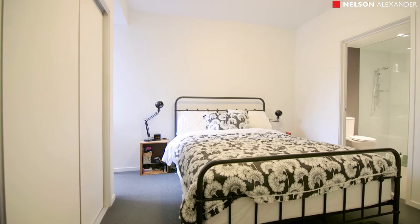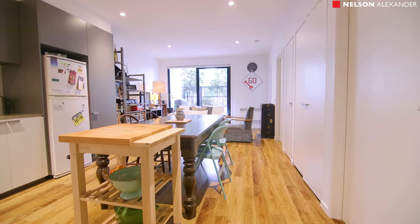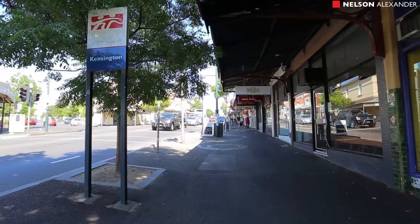Within the apartment on offer are two double bedrooms with built-in robes, master with en suite, plus a second central bathroom, open-plan living zone with attached kitchen with gas cooking and stone bench tops, plus a courtyard garden.